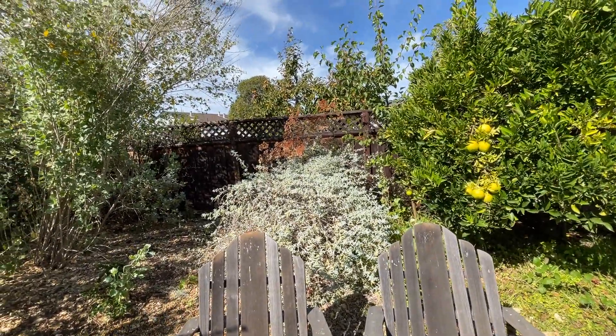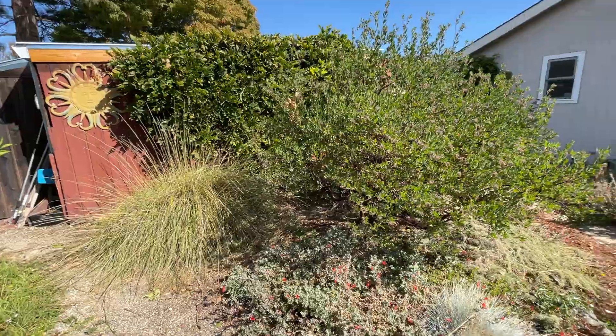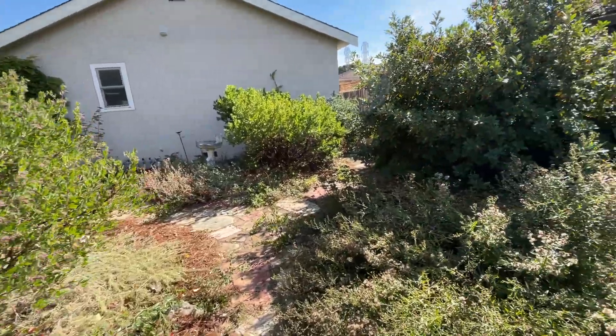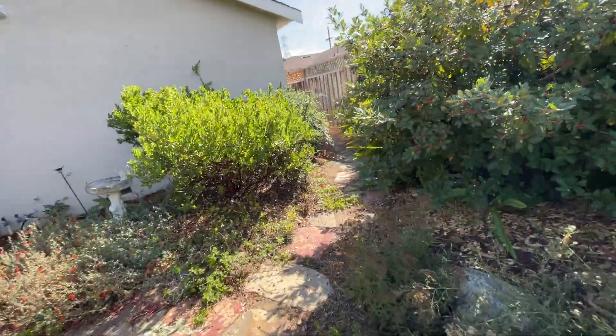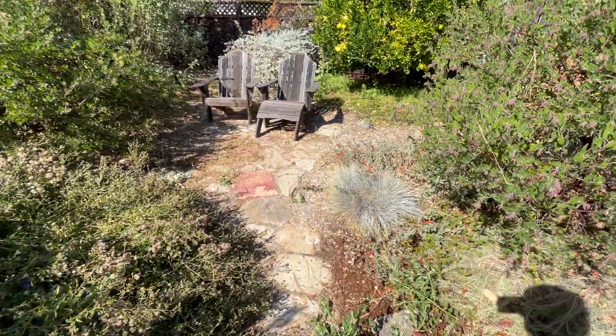Then here's a St. Catherine's Lace, with in front of it is an Amethyst Bluff. So anyway, that's this yard here. It was really nice a few years ago, but it's a little overgrown at the moment. But I think it'll be a lot nicer when we're done.